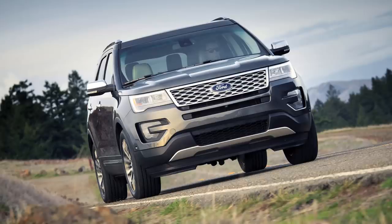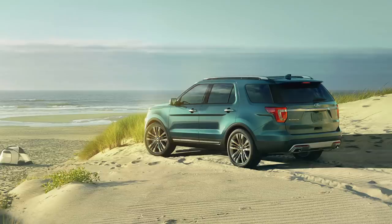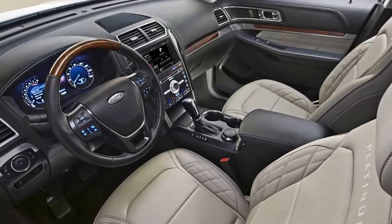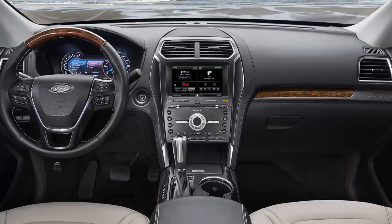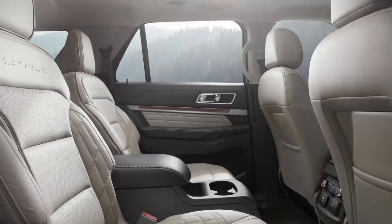Ford also officially unveiled the 2016 Ford Explorer Platinum, which has an interesting thing called Nirvana leather in it. It's totally pimped out — basically the top of the line version of the Explorer. It's $52,600, which is pretty high, but it's a very nice SUV for the money. It has LED headlights and the 365 horsepower 3.5-liter EcoBoost V6, so it should be one heck of an SUV.